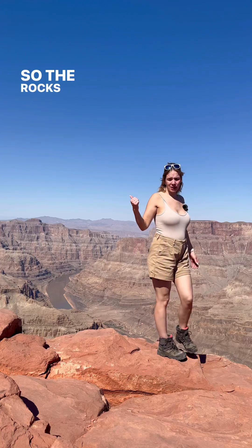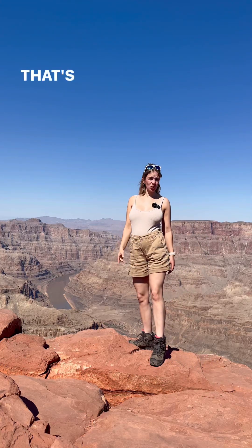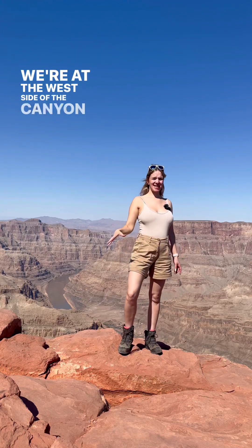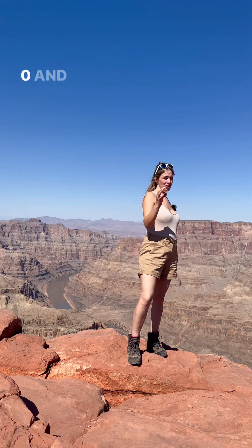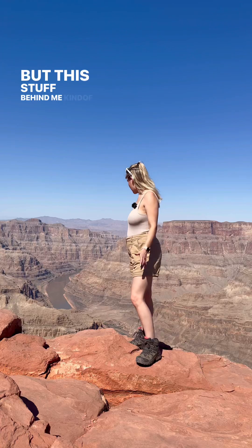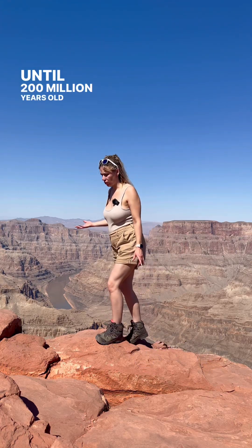The rocks in this canyon are between two billion — that's old — to 200 million years old. The center of the canyon — we're at the west side of the canyon now — the center has some of the oldest rocks, dating between 2.0 and 1.8 billion years old, but this stuff behind me dates up until about 200 million years old.